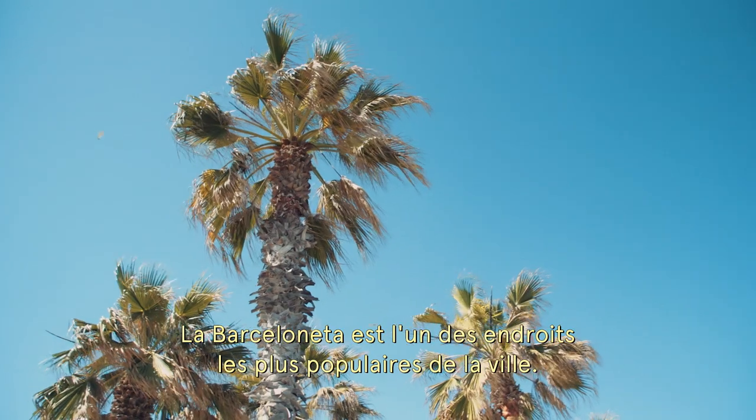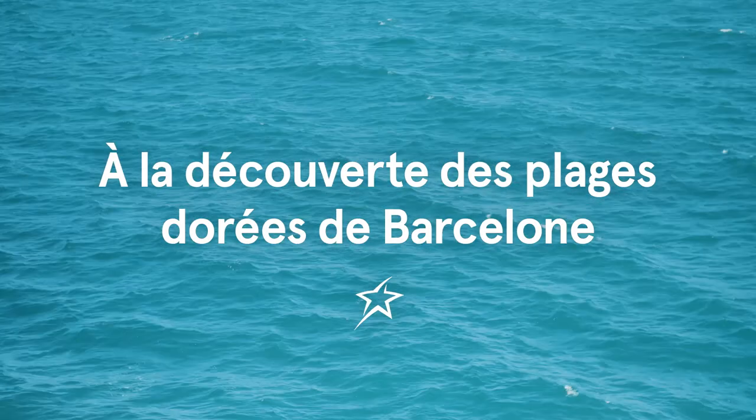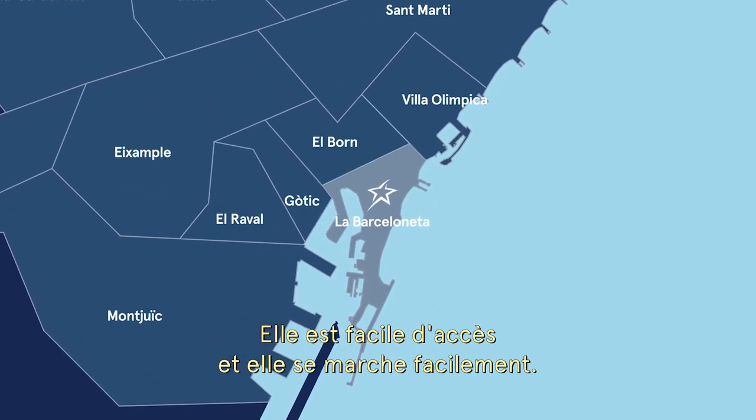The Barceloneta is one of the most popular spots in the city. Anyone would be crazy to come to Barcelona and not want to see the beach. The Barceloneta beach is actually not that big — it's so easy to get around.